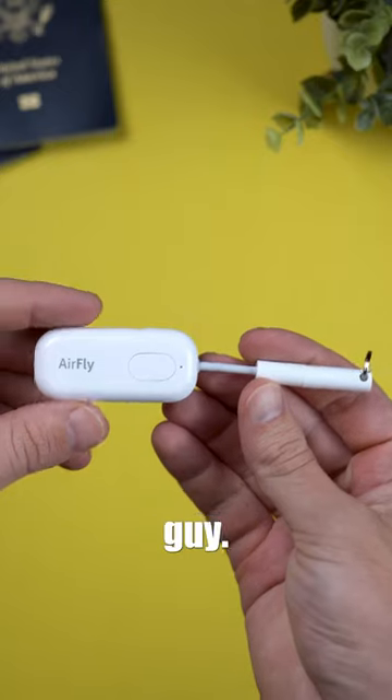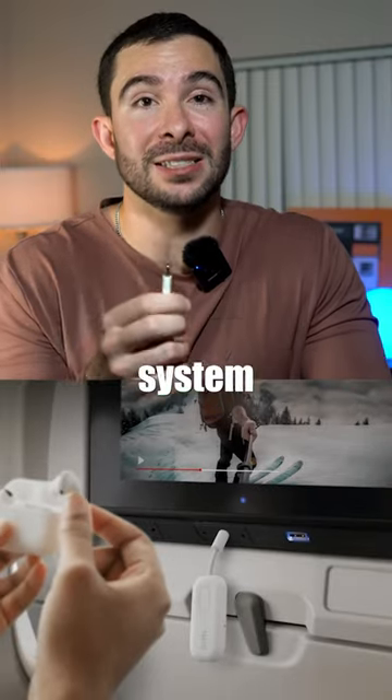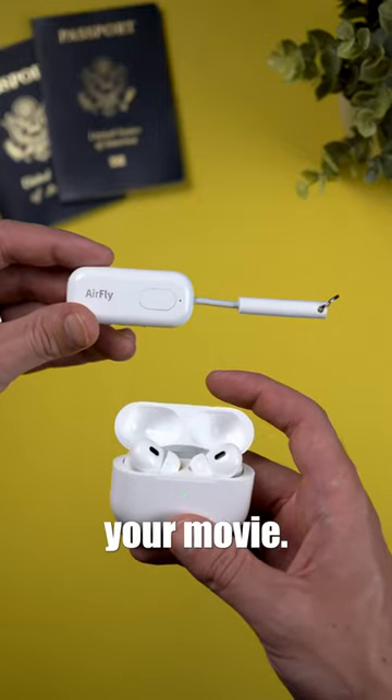Let me introduce you to this little guy, the AirFly Pro. This baby plugs into the audio jack system to transmit a Bluetooth signal to be able to connect your wireless headphones, so you can still use your noise-canceling device to enjoy your movie.